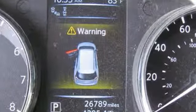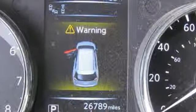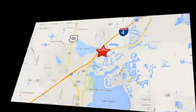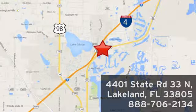Nissan excites the senses. Take it for a test drive today. Jenkins Nissan, where the deals are real. Or visit us in person at 4401 State Road 33 North in Lakeland, Florida.